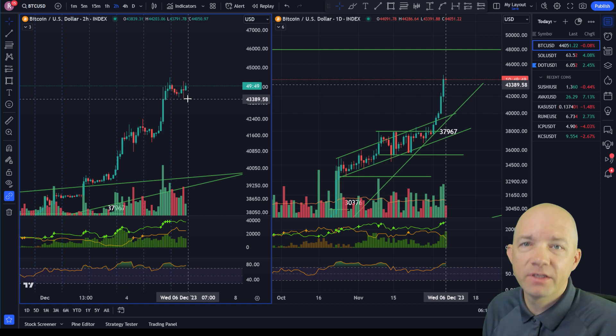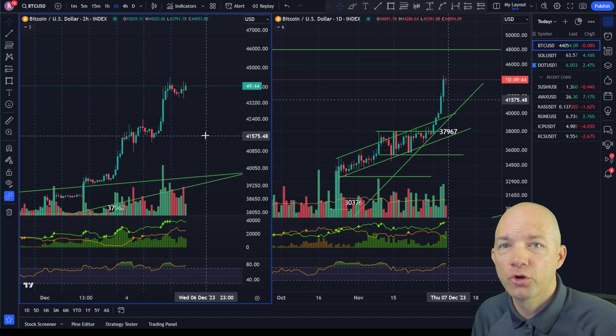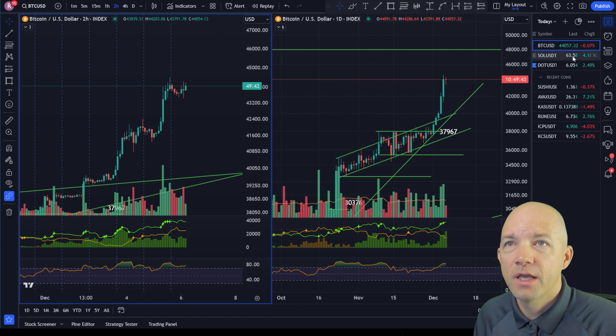You can also put a profit-taking stop loss in these areas too. But right now we don't have any topping signals, and I don't want to get prematurely out of this market on any kind of a shakeout.